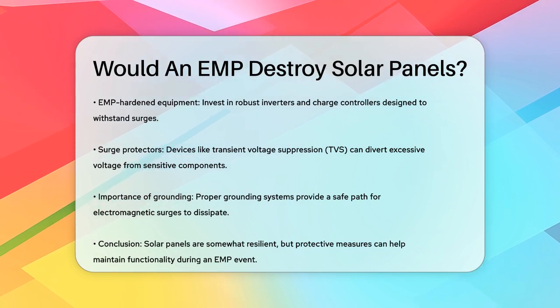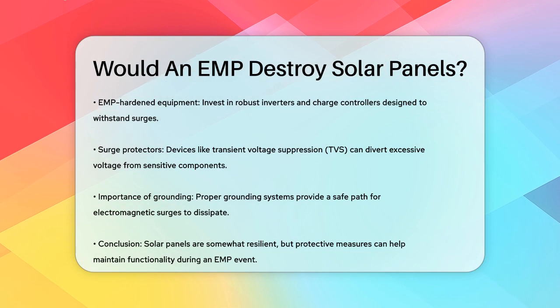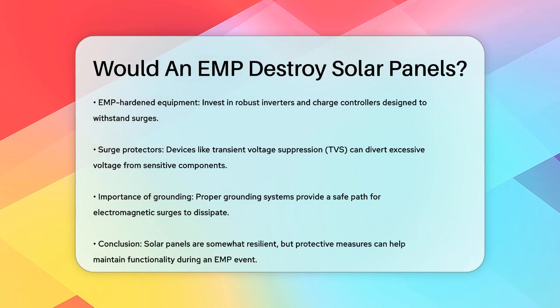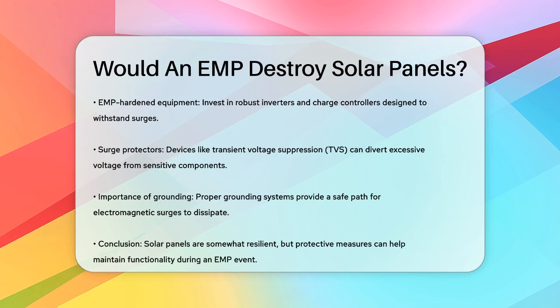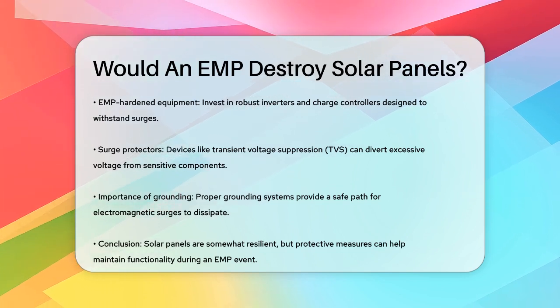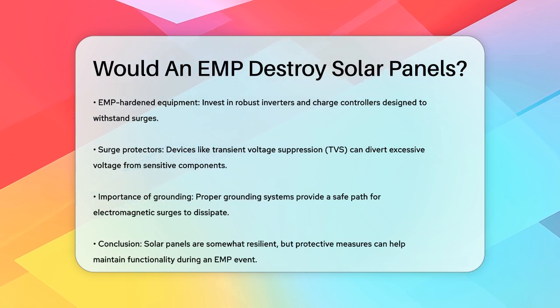In summary, while solar panels themselves are somewhat resilient to EMPs, the connected electronic components are highly vulnerable. By taking the right protective measures, you can significantly reduce the risk of damage and ensure your solar power system remains functional even in the face of an EMP event.